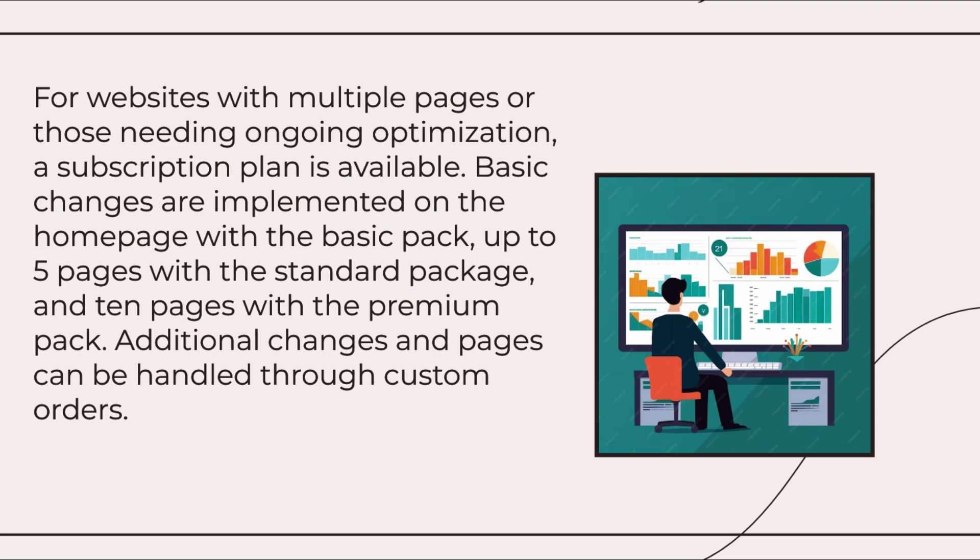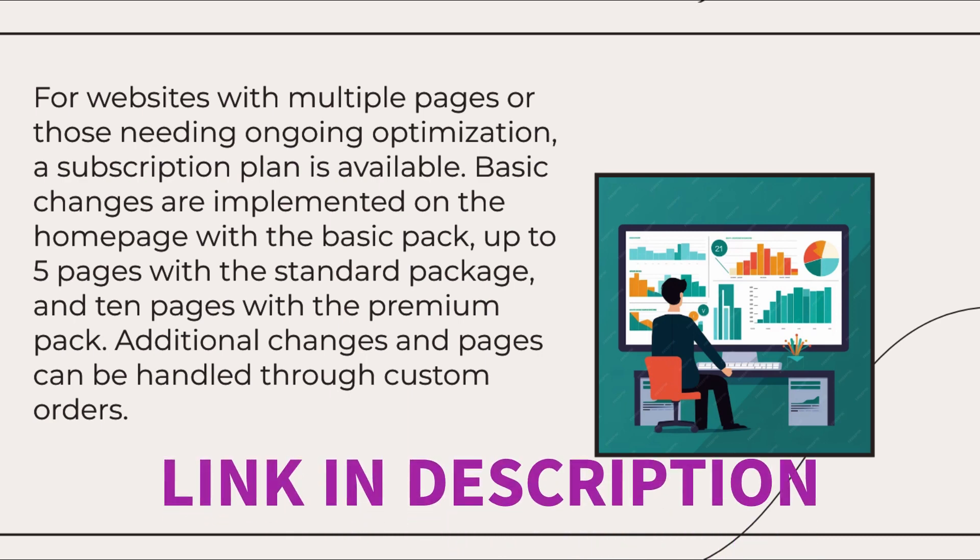For websites with multiple pages or those needing ongoing optimization, a subscription plan is available. Basic changes are implemented on the homepage with the basic pack, up to 5 pages with the standard package, and 10 pages with the premium pack. Additional changes and pages can be handled through custom orders.